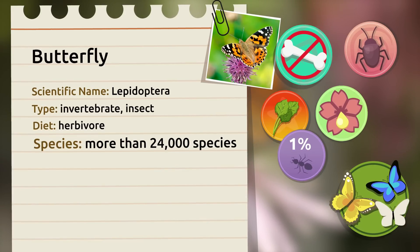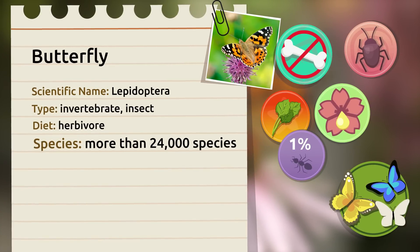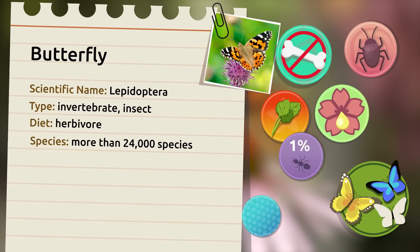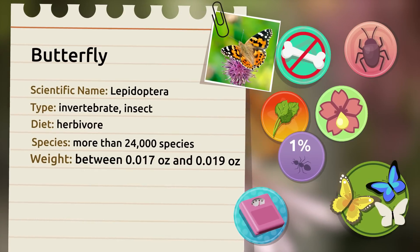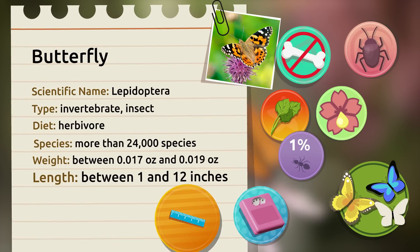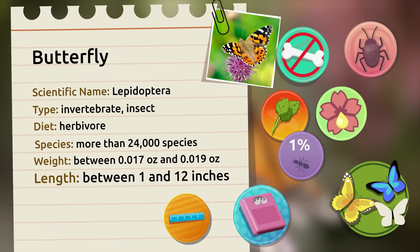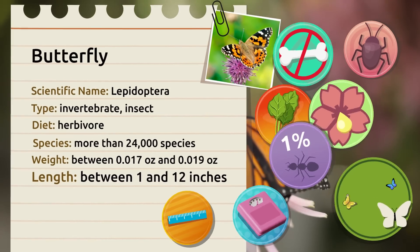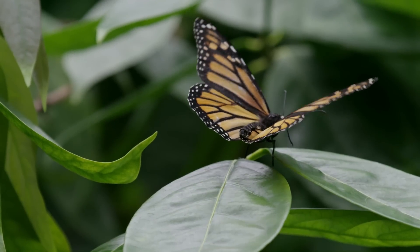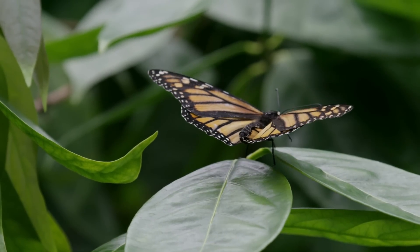There are more than 24,000 species of butterflies in the world with very different characteristics. Their weight can range from 0.017 to 0.019 ounces and their length from 1 to 12 inches.